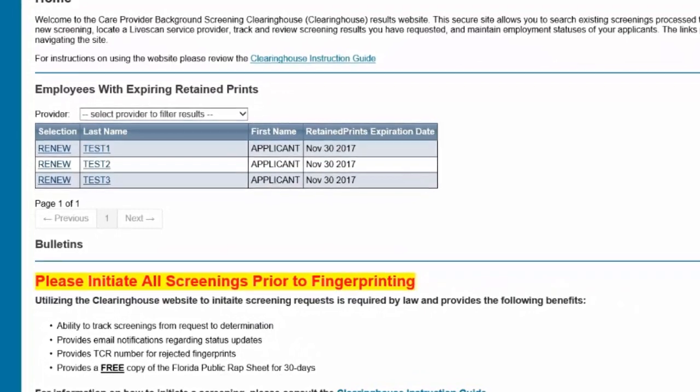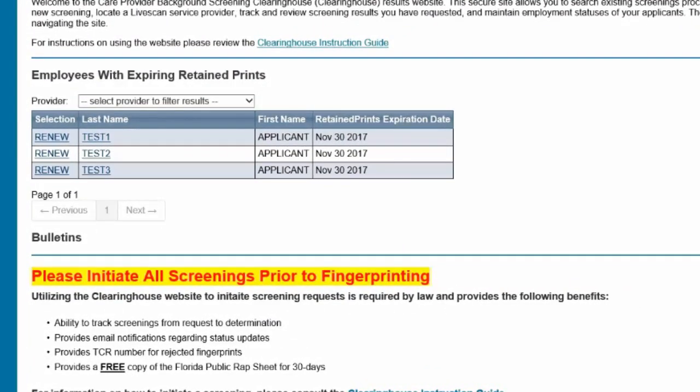If the employer does not initiate a Clearinghouse renewal, an employee's prints will no longer be retained, the employee's eligibility determination will expire, and the employee will have to be re-fingerprinted at a live-scan service provider at an increased cost to comply with background screening requirements.